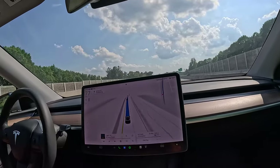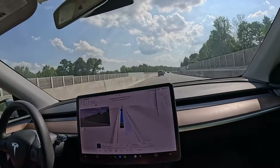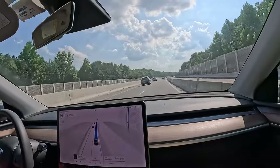In addition to the functionality and features of Autopilot, Full Self-Driving Capability also includes Auto Lane Change, which assists in moving to an adjacent lane on the highway when Autosteer is engaged.